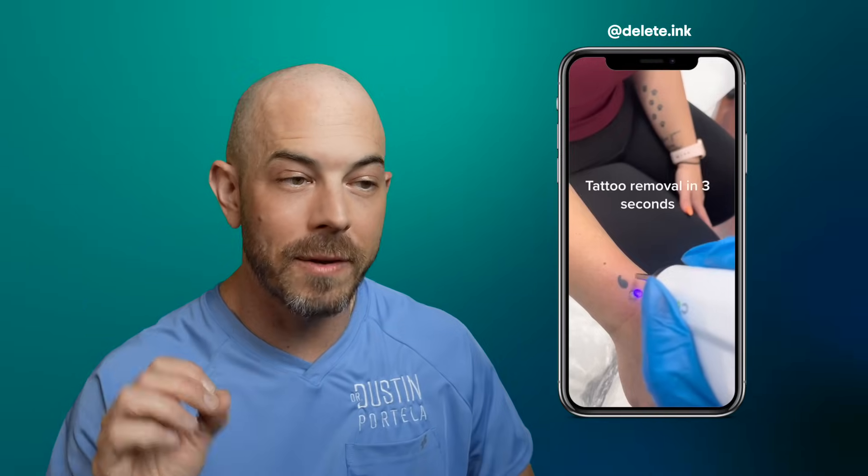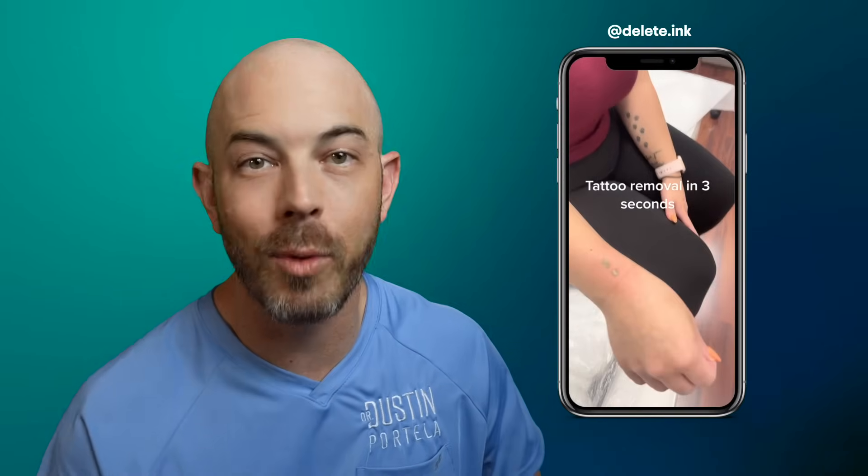Again, we've got laser tattoo removal here. They're using what looks like a picosecond laser. This fires really, really fast, so it generates a little less heat, is a little more comfortable for the patient, and it's more effective for tattoo removal. We are removing a pimple patch here. She's taking that one off and putting another one back on. She's saving them? Why are we saving them? Gross.